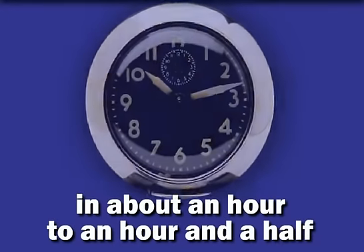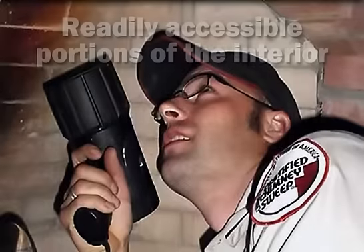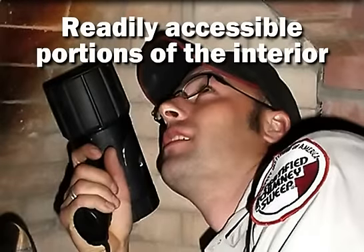Typically, your CSIA-certified chimney sweep will be able to complete a Level 1 chimney inspection and sweeping in about an hour to an hour and a half.